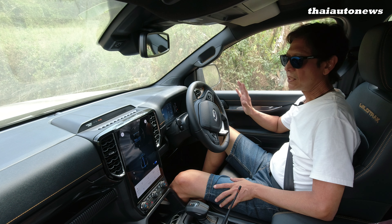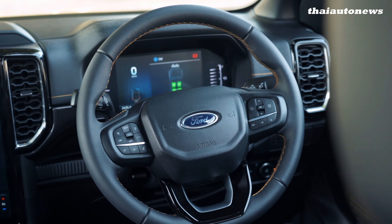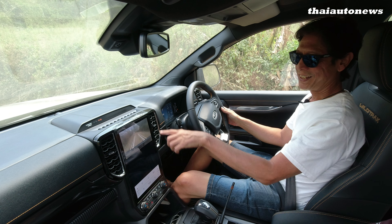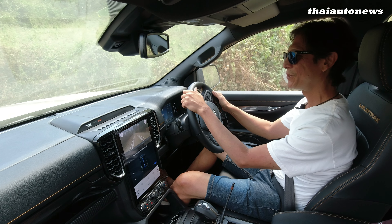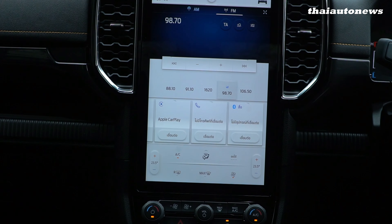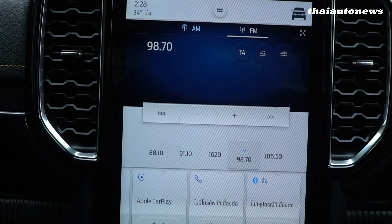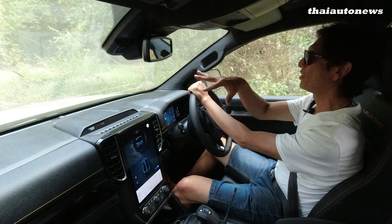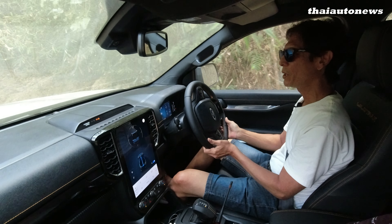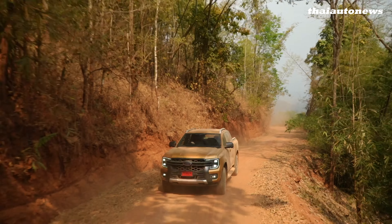Inside the cabin it's basically the same as the lower Ranger variants, which is good because you get a fully digital driver display as well as a huge center touchscreen in tablet style — the only pickup in the market with such a huge center screen. For those who like to look at all these screens — I don't really like to, it's a distraction from driving — but you do get all sorts of information including off-roading information, the angles, and so on.